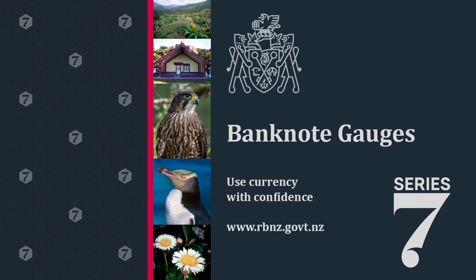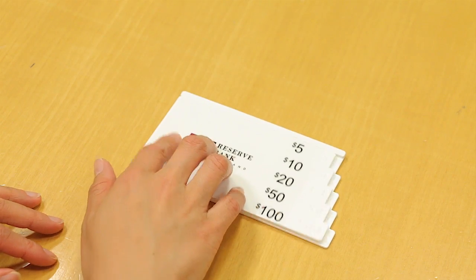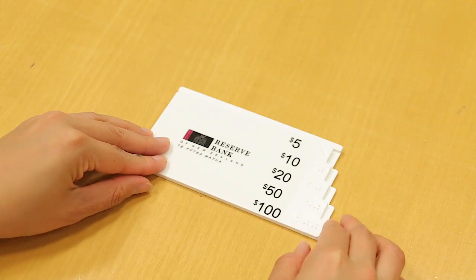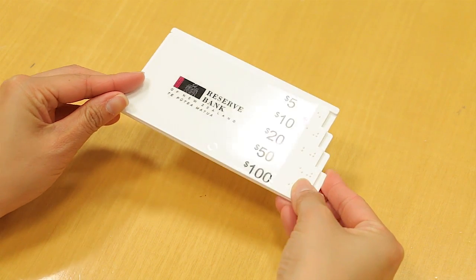The Reserve Bank of New Zealand has developed new note gauges to help people with sight loss better identify New Zealand's currency. The gauge is made of durable plastic and has been designed in collaboration with the Blind Foundation and Blind Citizens New Zealand.